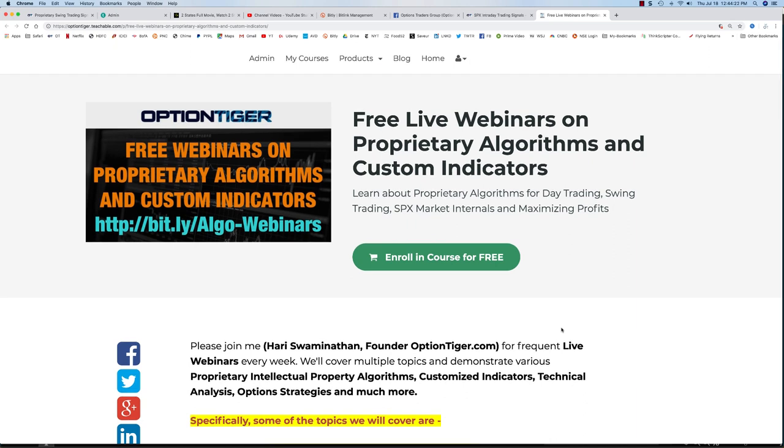You'll be kept up to date about the algorithms as well as future webinars. We are planning to hold about one to two webinars a week — the days are not fixed — so it's best if you enroll in this free course. That way you'll be kept informed about all the webinars. Thank you.